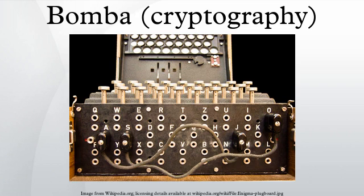This article is about the Polish decryption device, for the later British decryption device at Bletchley Park. The Bomba was a special-purpose machine designed about October 1938 by Polish Cipher Bureau cryptologist Marian Rejewski to break German Enigma machine ciphers.